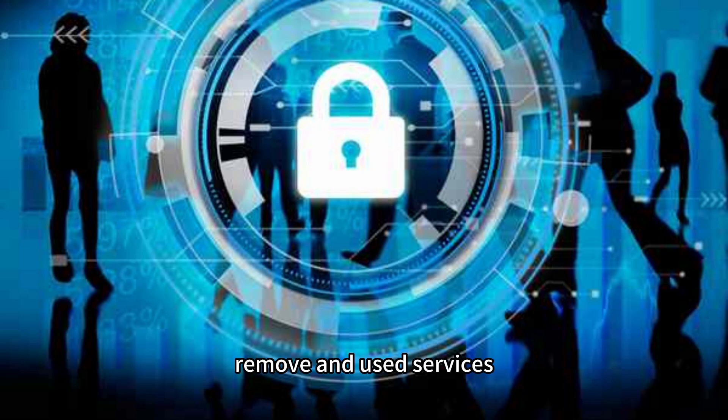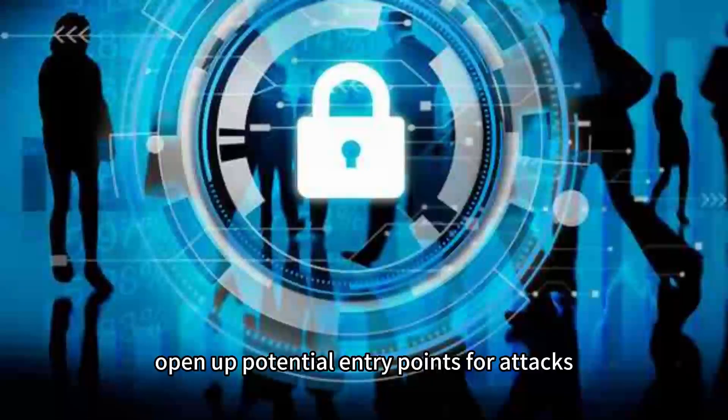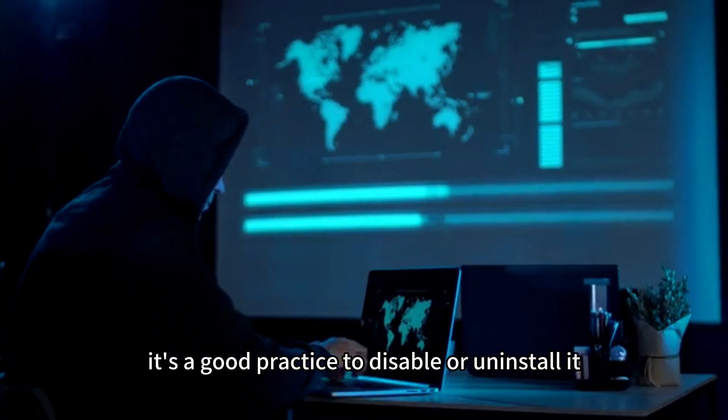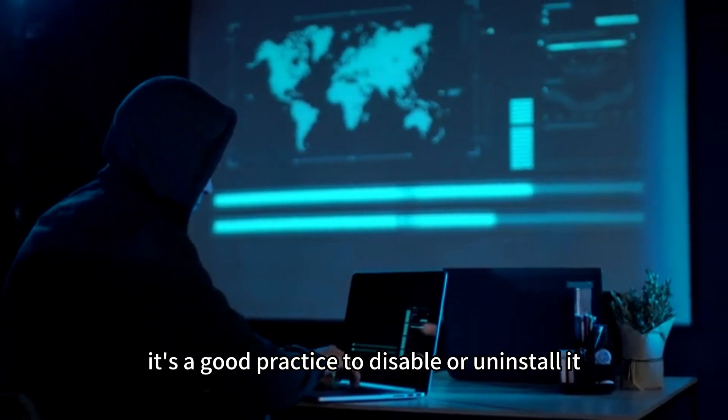Remove unused services. Unnecessary services can open up potential entry points for attacks. If you're not using a service, it's a good practice to disable or uninstall it.